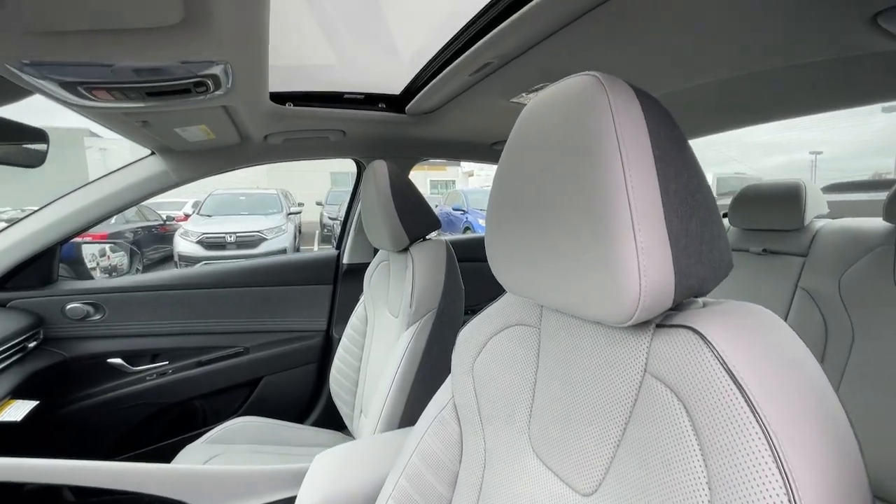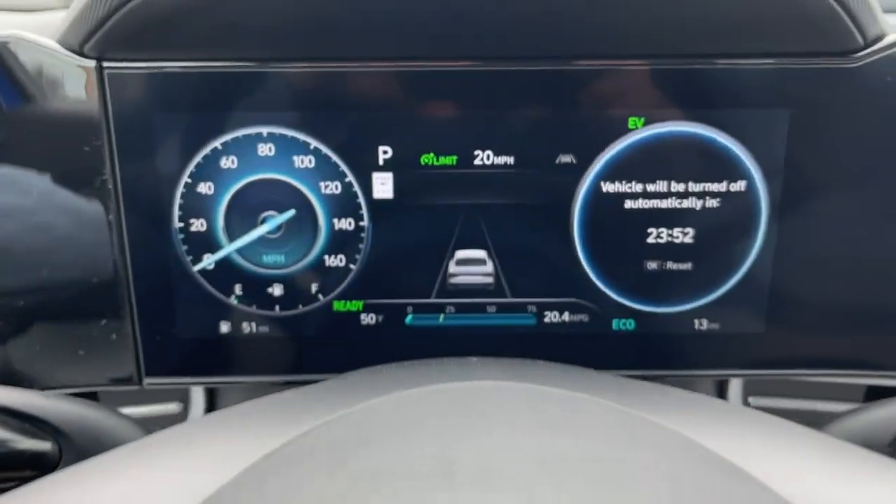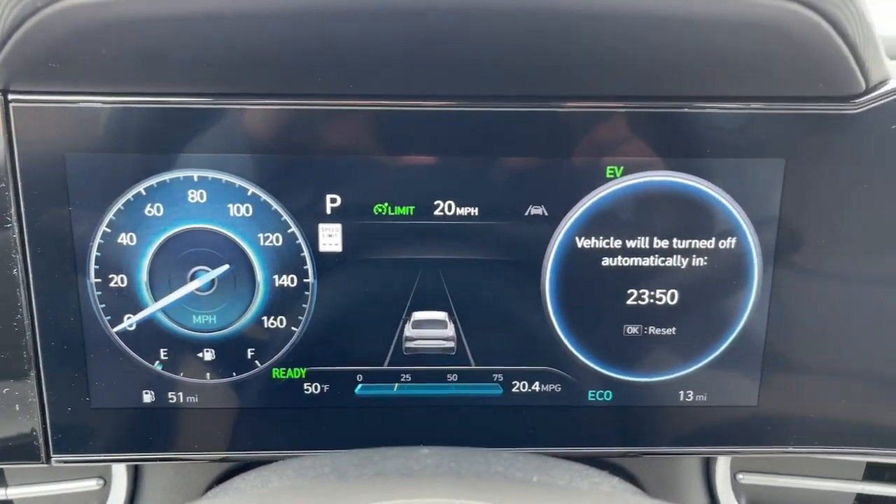Feel smart and stylish in this super-efficient Elantra Hybrid. Treat yourself to a test drive today. Our staff will toss you the keys and give you an outstanding customer experience.